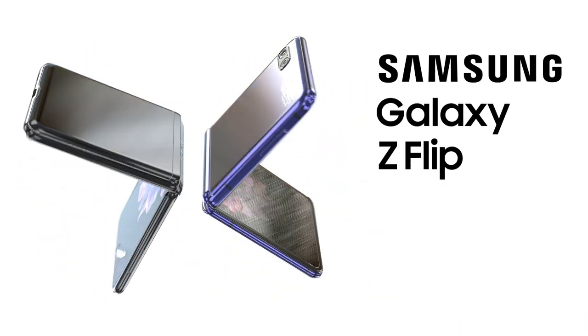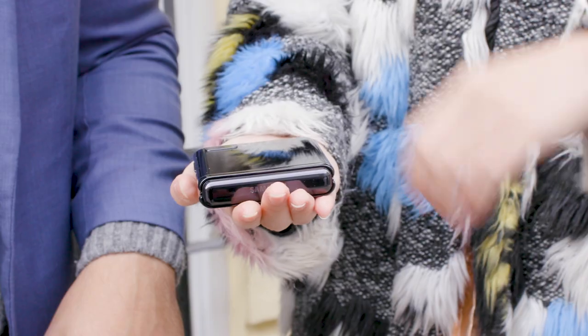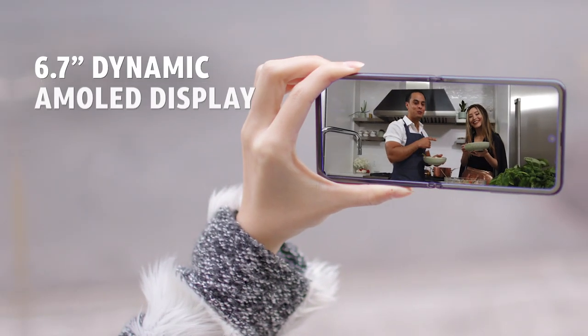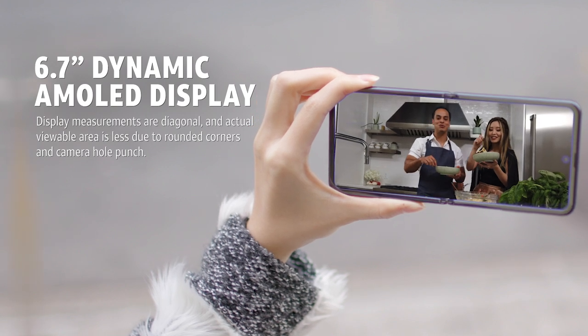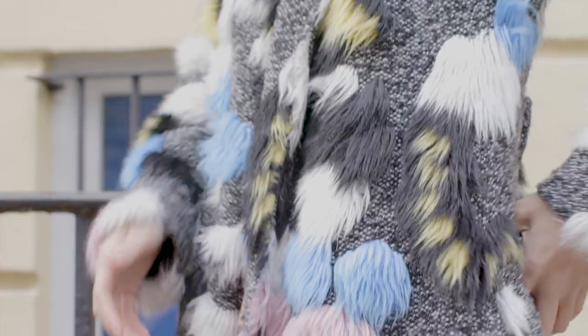Meet the Samsung Galaxy Z Flip, a smartphone with a groundbreaking foldable glass display. Get a big screen experience in the palm of your hand with the seamless 6.7 inch foldable display made of ultra-thin glass that flips closed for pocket portability.